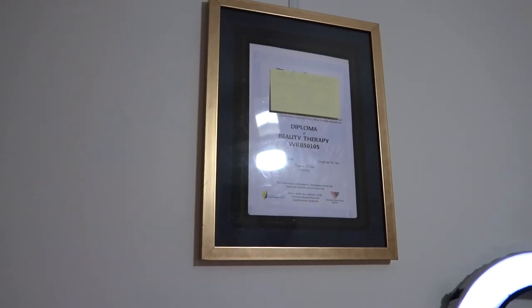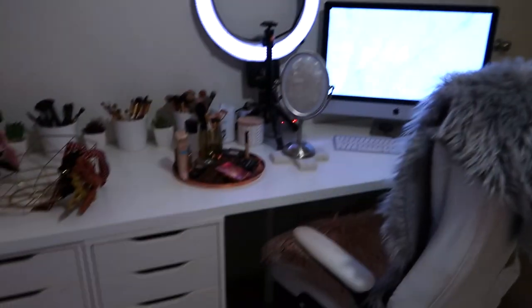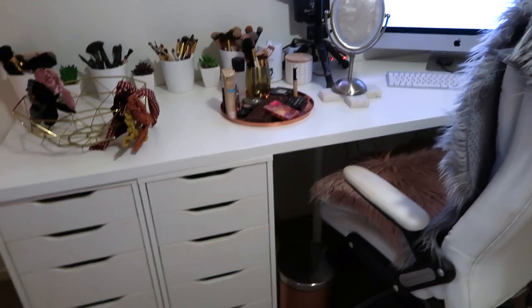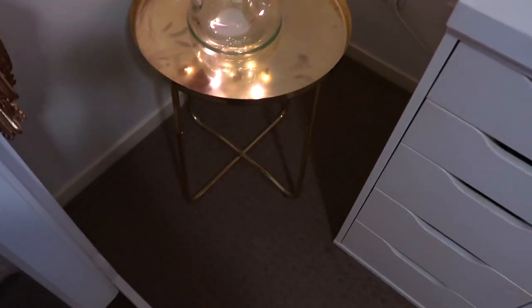On the wall I have my beauty therapy diploma — I've covered my real name but that's where I keep it. That's pretty much the overview of my desk area. The desk itself is from IKEA, it's the Alex drawer set. Down there I've got a little copper-colored bin from Target.